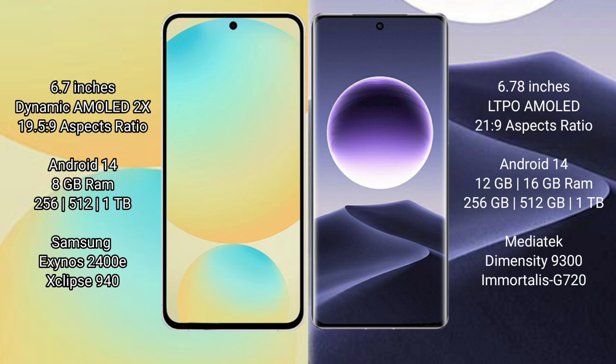Oppo Find X7 comes with 12GB or 16GB RAM and 256GB, 512GB, or 1TB internal storage, powered by the MediaTek Dimensity 9300 processor with GPU Immortalis-G720.